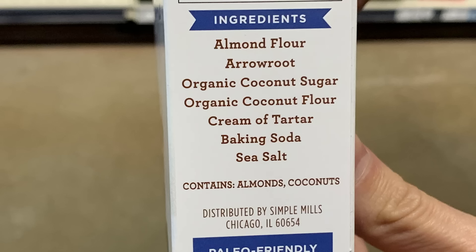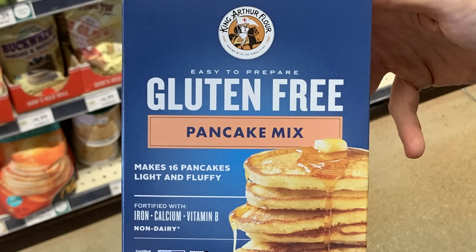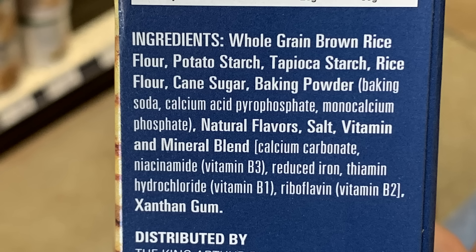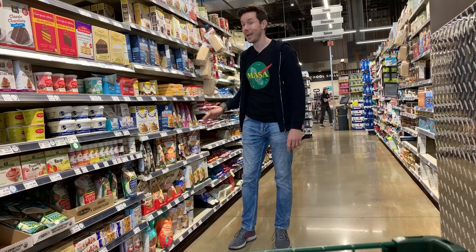Simple Mills — even though I don't like the crackers, I love the pancake mix because it's literally six ingredients: almond flour, arrowroot starch, organic coconut sugar instead of refined sugar, and everything else is super clean. I wouldn't get something like King Arthur Flour because you get a lot more filler — potato starch, tapioca starch, rice flour, cane sugar, natural flavors. That's a no. But at least here at Whole Foods there are some really cool gluten-free and keto pancake options for breakfast.